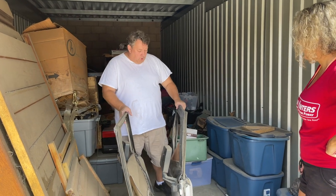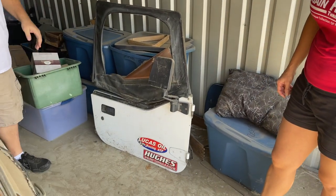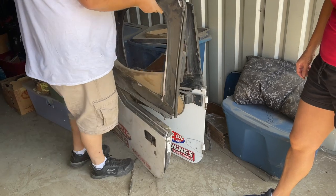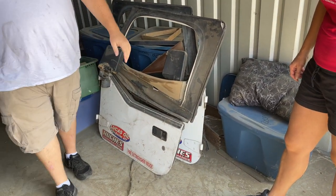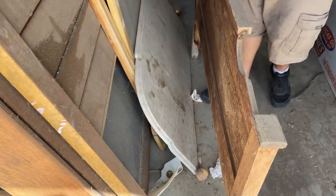Down here we've got these Jeep doors. Somebody told me they're actually expensive, so we're just gonna keep researching. They've obviously been sitting here a long time, but maybe we can sell those, maybe not. We want to load up these Jeep doors, and this furniture here is probably gonna be trash.